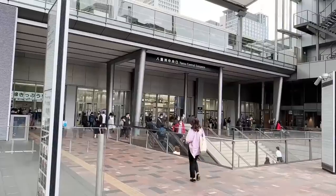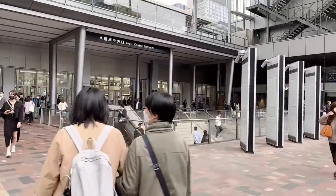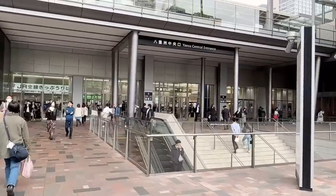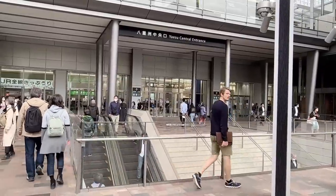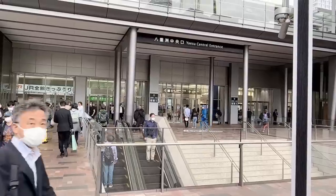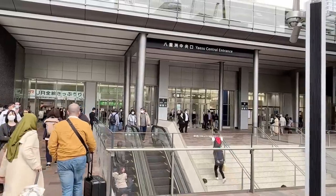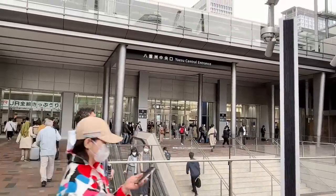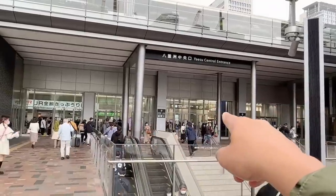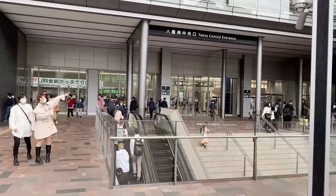The most popular exit from Tokyo Station is the Yaesu Central entrance, where people come out from the Shinkansen. You can go right from the bus into the entrance and right under the Tokaido Shinkansen. The entrance to the Tokaido Shinkansen is easier to get to by bus than from the Narita Express. Because of the placement of the Narita Express — in the basement of Tokyo Station — you have to go up more steps and escalators and go to the other side of the station. From the bus, the Shinkansen platform is literally 10 meters away.